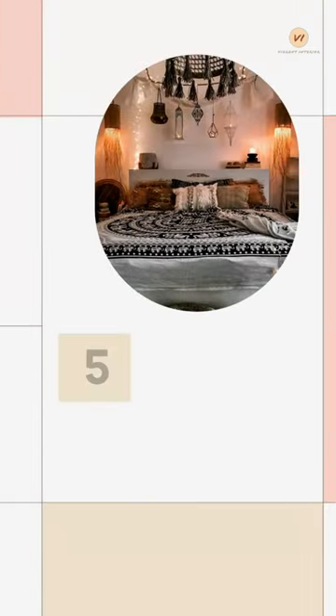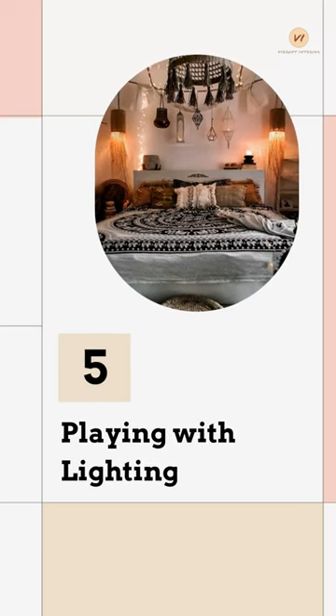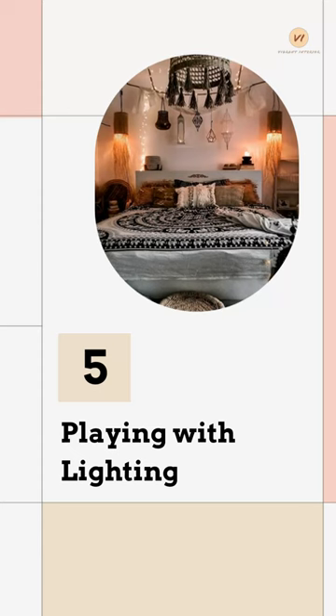Playing With Lighting: Warm and inviting lighting pairs perfectly with bohemian style, and you can achieve this welcoming glow in different ways.